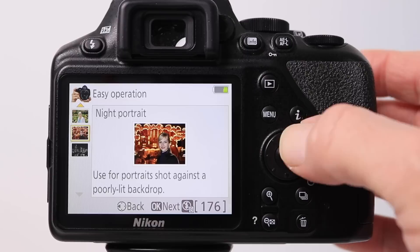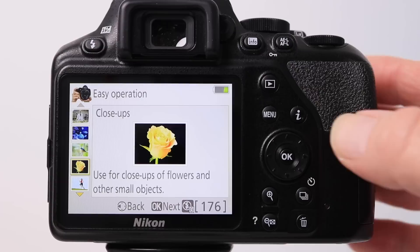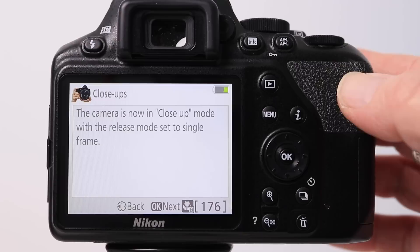In guide mode on the Nikon you can choose from options like photography at night, night portrait, portraits, and moving subjects. So if you want to take some photos of flowers, for example, you can select the close-up option, press OK, then menu, and you're done.